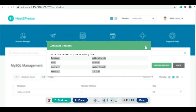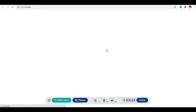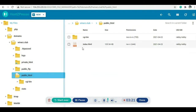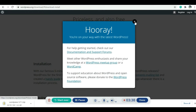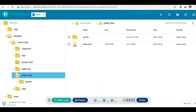The database is created. Now let's go to the File Manager section. From here, go to the public_html folder and upload the WordPress script. You can find the WordPress script at wordpress.org — download the latest WordPress script.